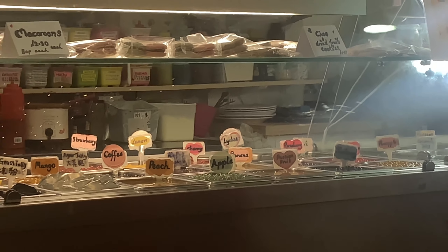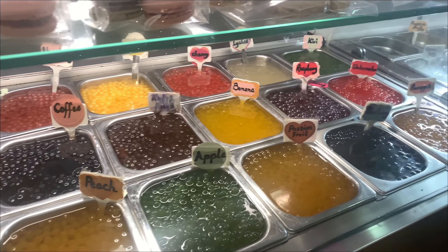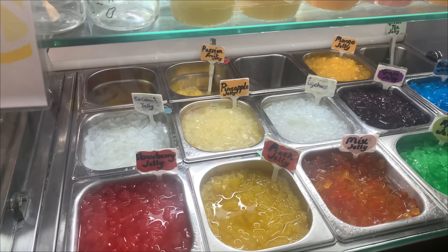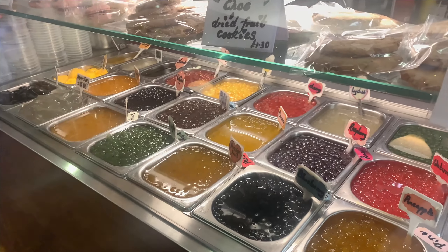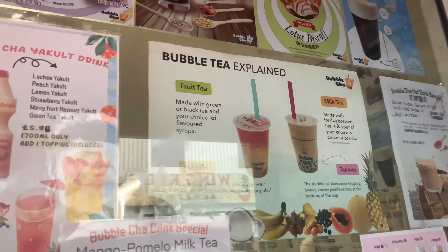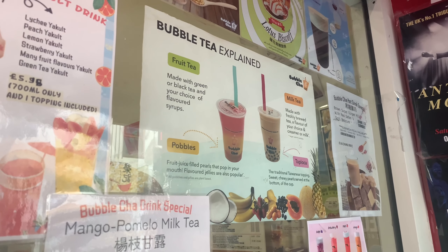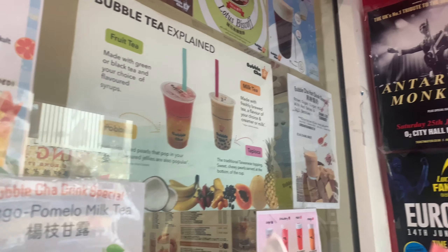In the next clip I'll show you the different types of toppings they had. This is what bubble tea looks like — you can see fruit tea, milk tea, and the bobbles. I think I showed that earlier.